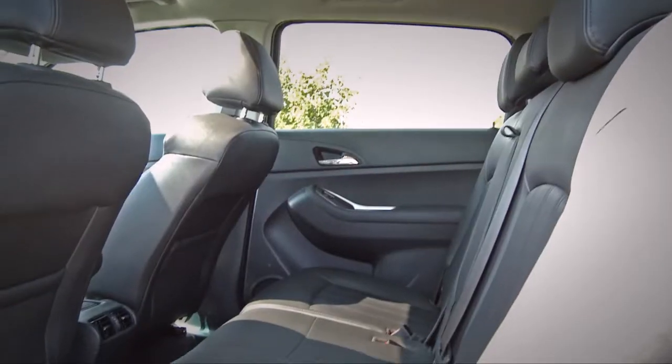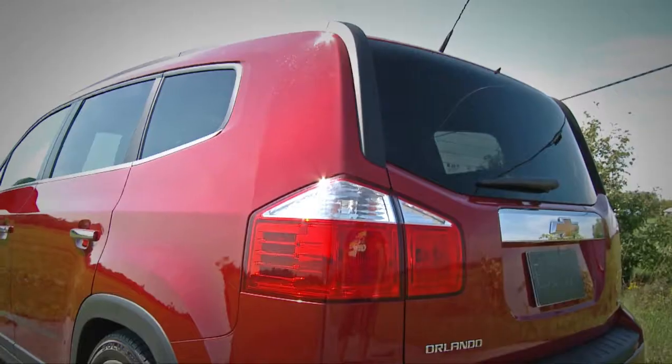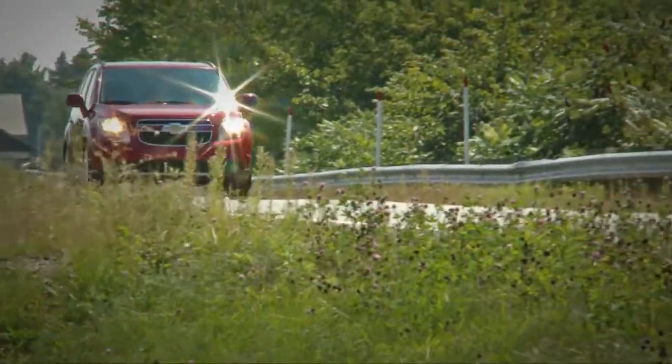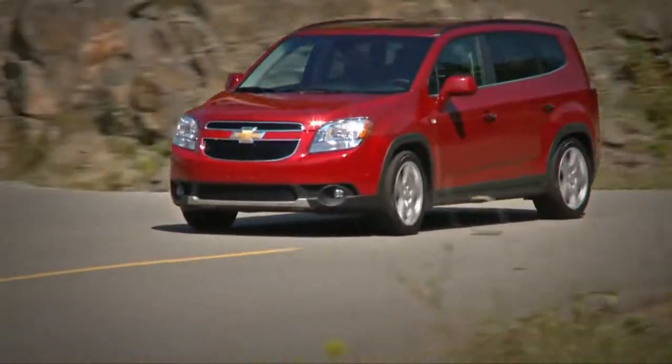When the seven seats are in place, the trunk is reduced to a bare minimum. However, once all the seat backs are down, you'll find there's more space than in the Mazda 5 but less than in the Rondo or the Journey.